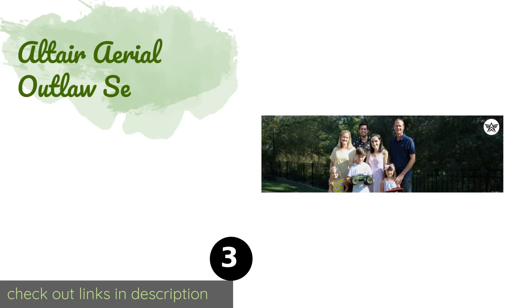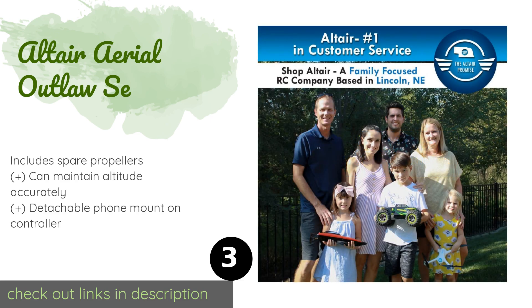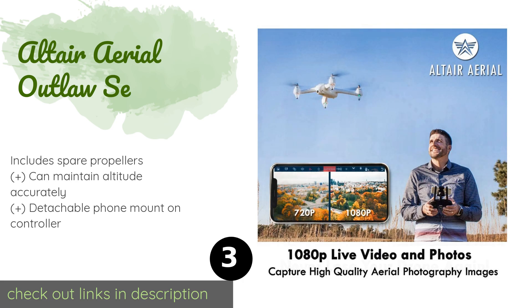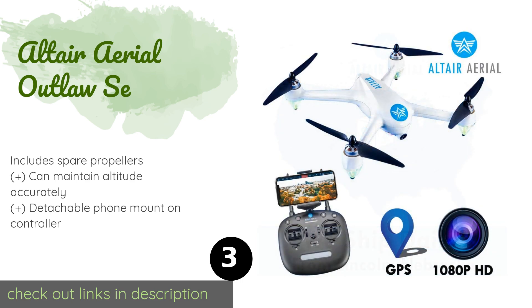The next product is the Altair Aerial Outlaw SE. Equipped with excellent battery capacity and flight range, it can fly for around 15 minutes per charge at approximately 600 meters from its control hub. It can also stream live video in 720p or 1080p quality. The price is approximately $229.